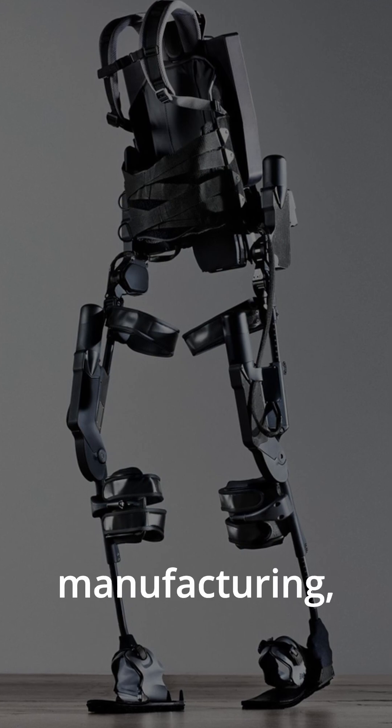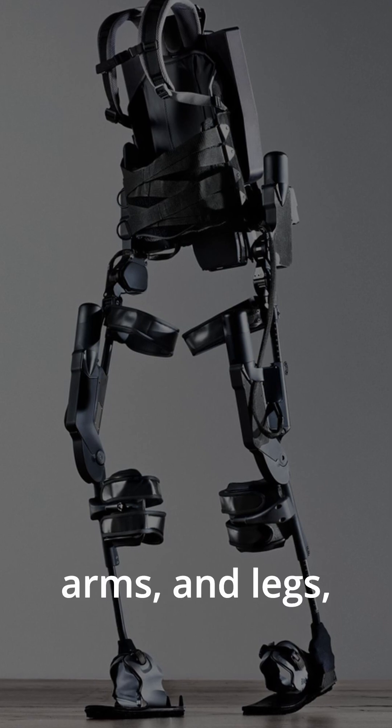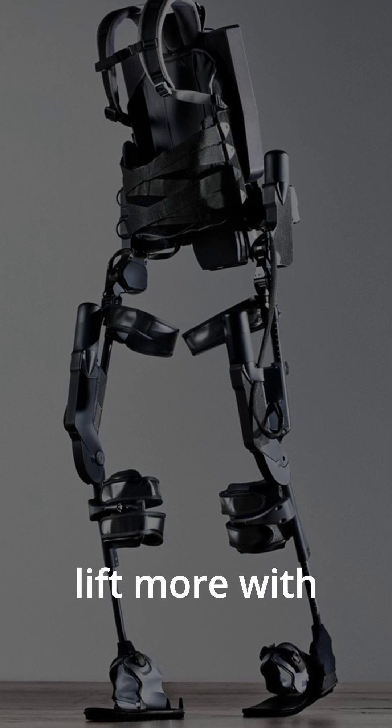In construction and manufacturing, exosuits reduce workplace injuries by supporting the back, arms, and legs, letting workers lift more with less strain.